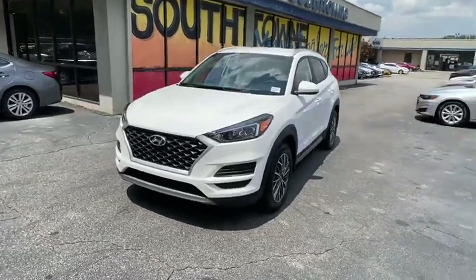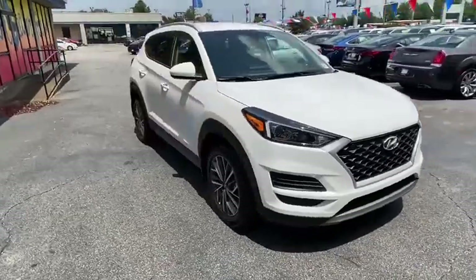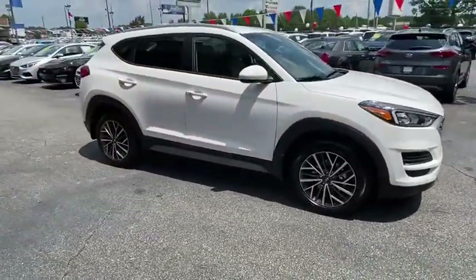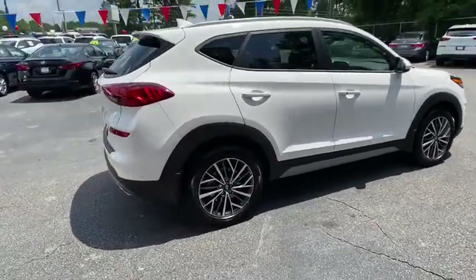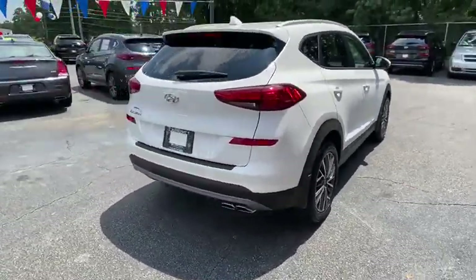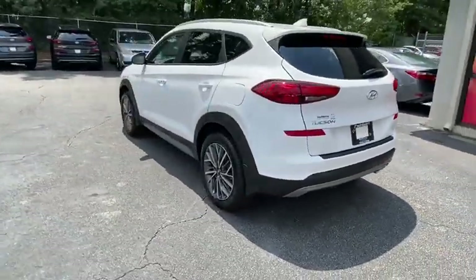Looking for the right vehicle? Check out the 2021 Hyundai Tucson. Boasting low noise and vibration levels and a smooth ride, the Tucson combines the rugged utility of an SUV with the maneuverability and refinement of a car. With its spacious interior, small never felt so big.